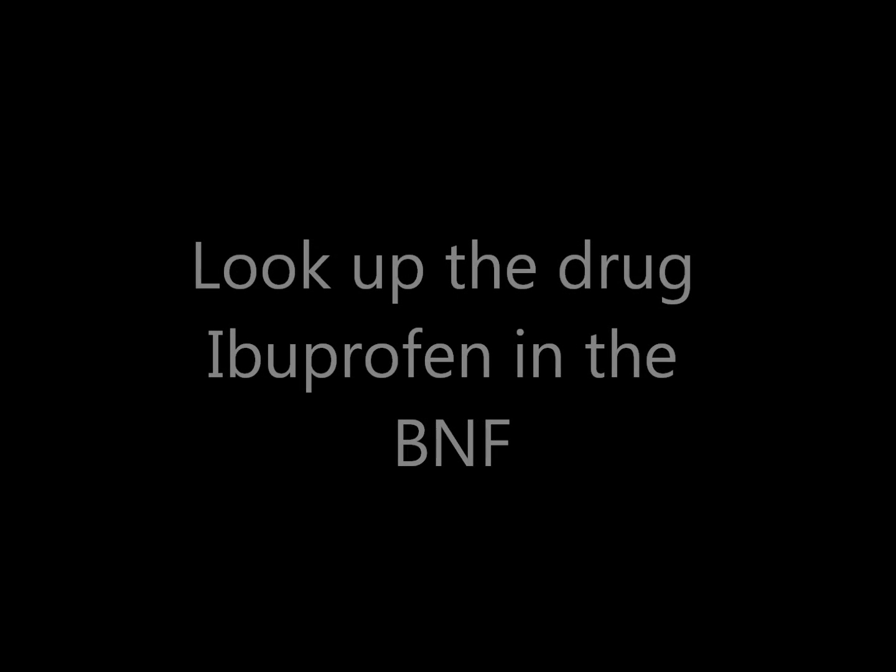Throughout this video I'm going to show you how to use the BNF and how to find the things that you need within it. The first thing we're going to do is go through the process of looking up a drug, and for the purposes of this demonstration we're going to look up ibuprofen.